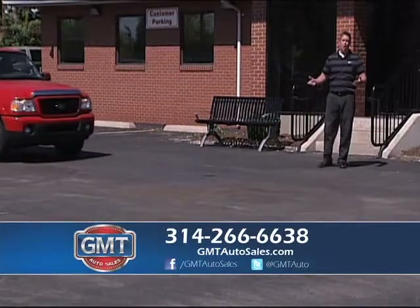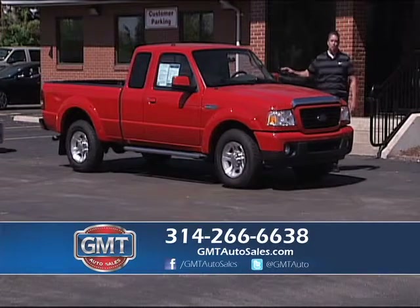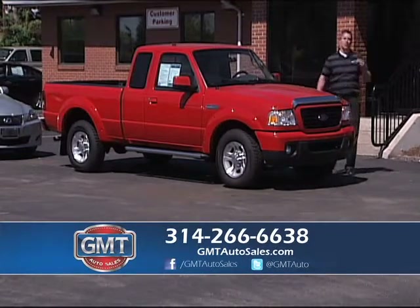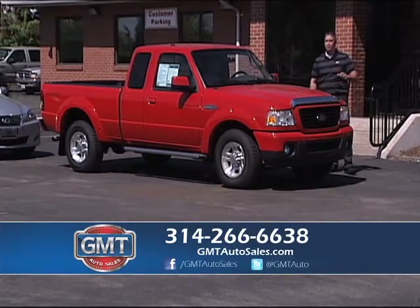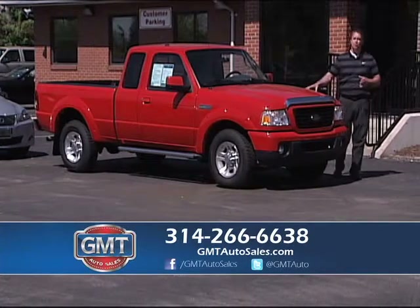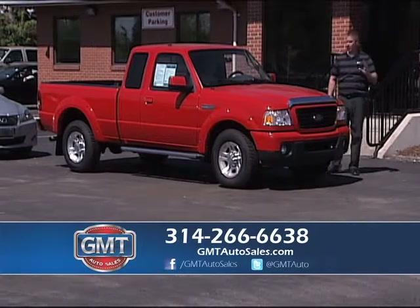We also buy vehicles. If you're looking to sell your vehicle — whether it's a car, truck, SUV, van, I'll even buy motorcycles or RVs — bring it by, bring your title, ask for Ralph. It's an easy process, we pay cash. If you're at another dealership and they're not giving you enough for your trade, bring it by. We buy 100 vehicles a week.